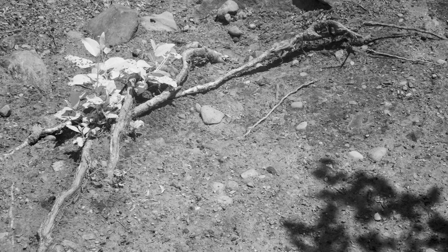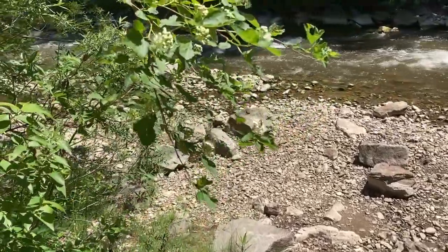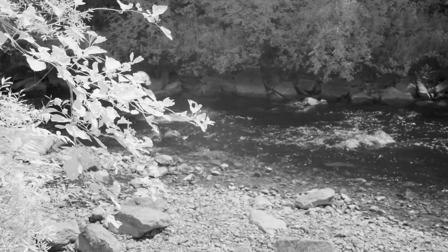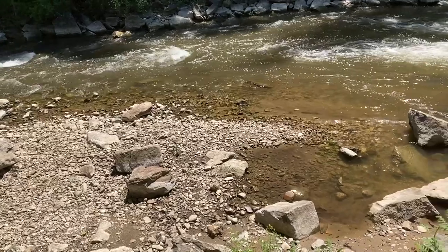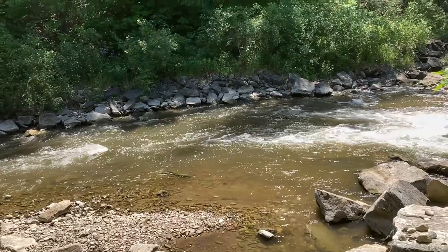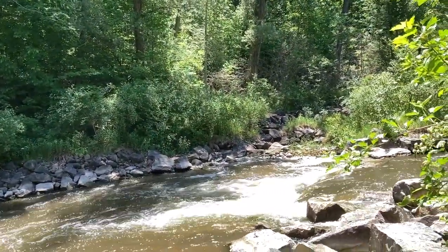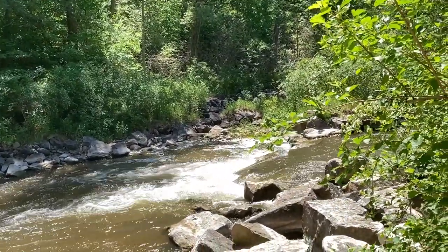You might want to get a detail of some flowers, whatever is blooming in that area, or the shape of rocks or reflections. And then there's the opposite bank, which is somewhat in shade, so you can use that to frame your shot as well.